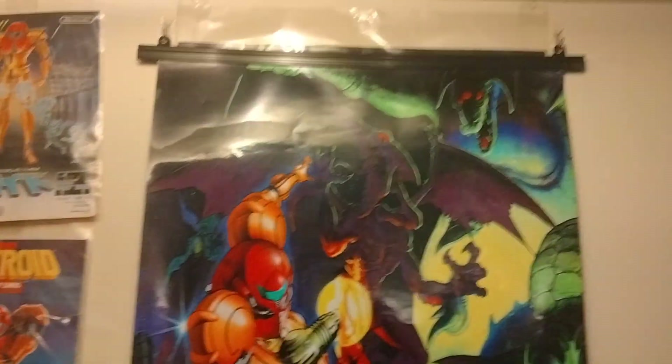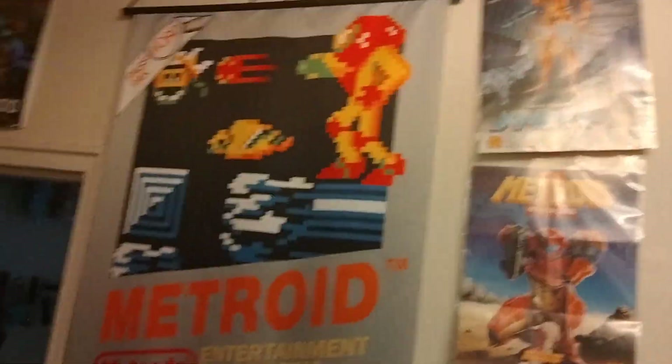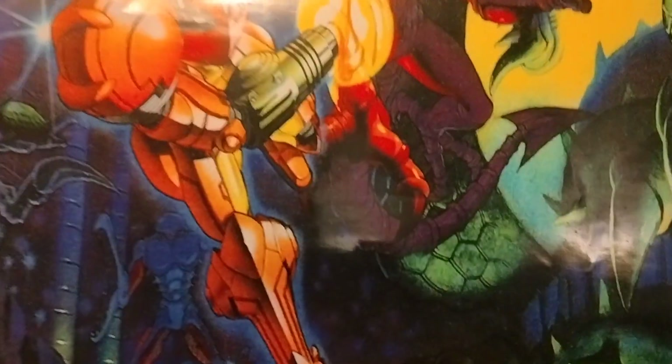And this is a Super Metroid poster. So it's supposed to go Metroid, Metroid 2, Super Metroid. And underneath that I've got some other Other M posters.